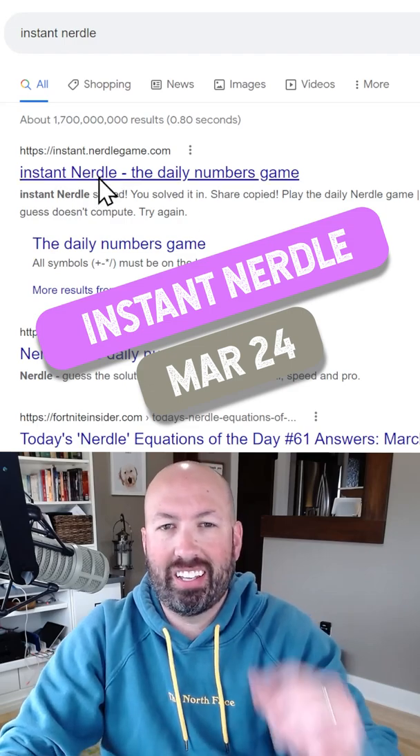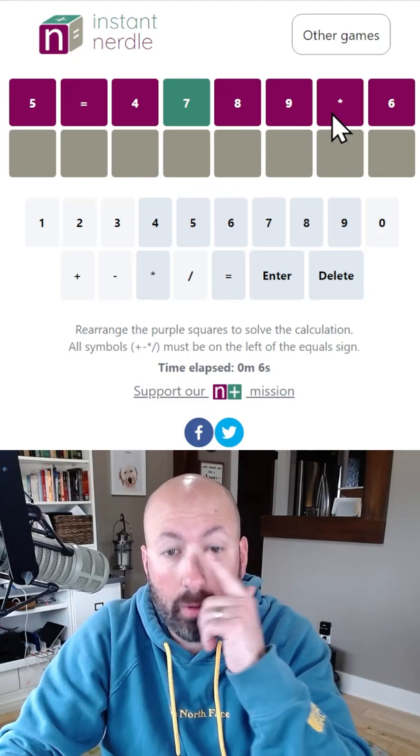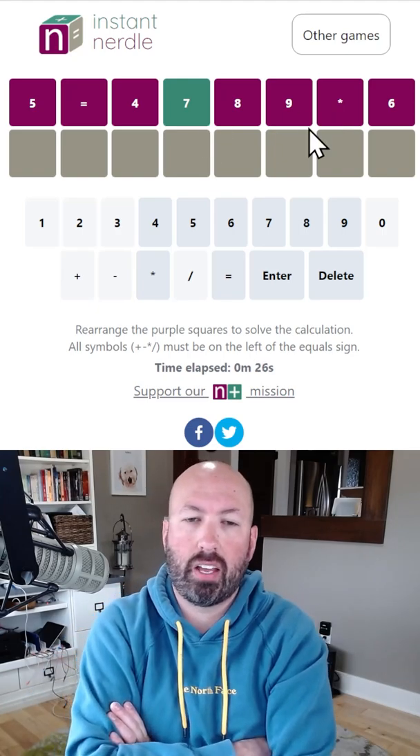Alright, I'm doing another instant nurdle today. These have been fun lately. So we're only multiplying. Interesting. The numbers are all pretty big: 4, 5, 6, 7, 8, 9.